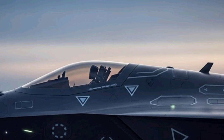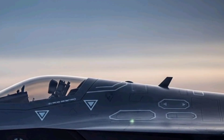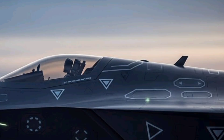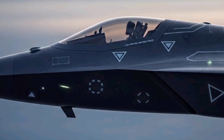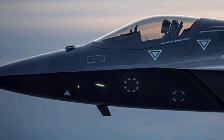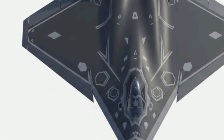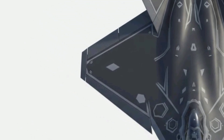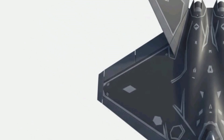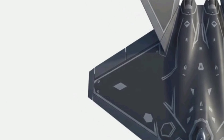Propulsion for the Mamba comes from twin next-generation turbofan engines designed for supercruise capability, enabling the fighter to maintain supersonic speeds without the need for afterburners. This not only improves fuel efficiency but also significantly reduces infrared signatures, making it extremely challenging for heat-seeking missiles to track the aircraft. The engines incorporate advanced thrust vectoring nozzles, giving the Mamba unprecedented maneuverability during air-to-air dogfights and evasive maneuvers.